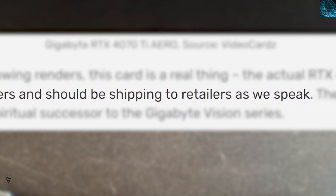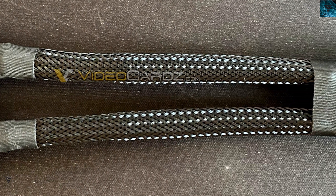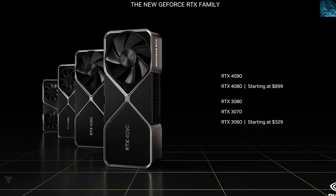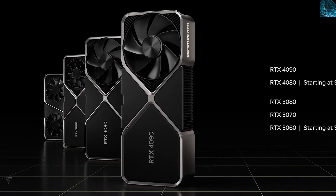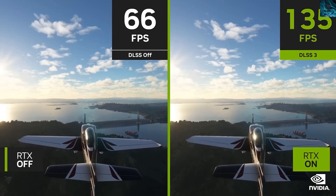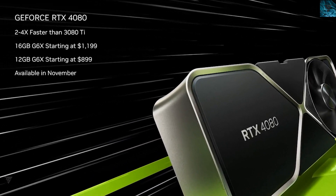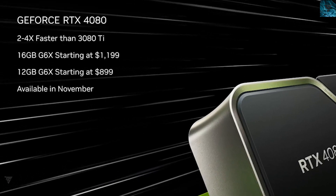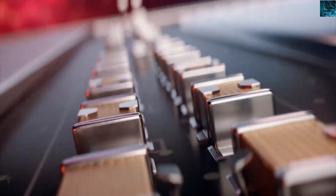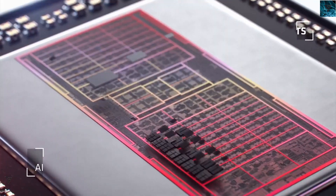The card comes with two 8-pin and one single 16-pin connector. Everybody is going all in with that 16-pin connector, which has had melting issues with the RTX 4090. Judging by the performance, it shouldn't be priced as high as the RTX 4080 12GB variant at $899 — that's not a great price point. Let's hope Nvidia prices it competitively.